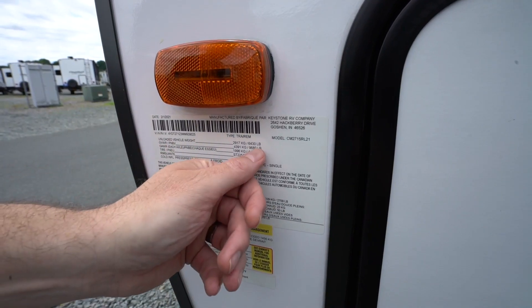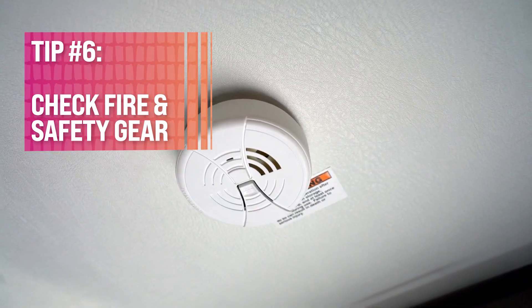Number five, if you're loading your RV for the trip, make sure you aren't going over the allowed weight — it's going to affect the tow as well, so be sure to check that. Next up, number six: do you have all the fire and safety items ready? Check the alarms and the detectors as well as the extinguishers to make sure they're working properly.